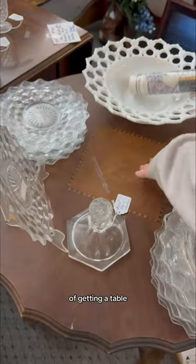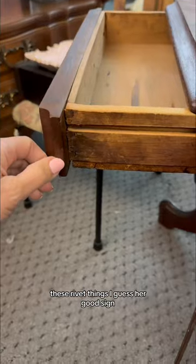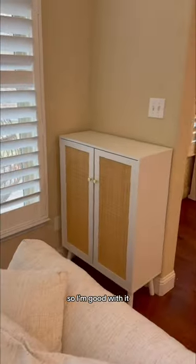I refocused my attention to the task of getting a table and decor for this space and found a winner. Not wobbly, fits the space. These rivet things I guess are a good sign — solid wood and only $150, which is less than I spent on this particle board puzzle that I put together a few weeks ago, so I'm good with it.